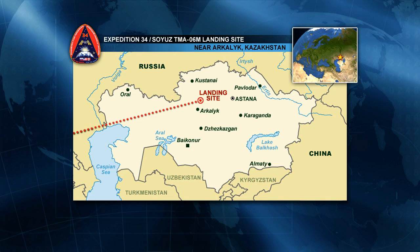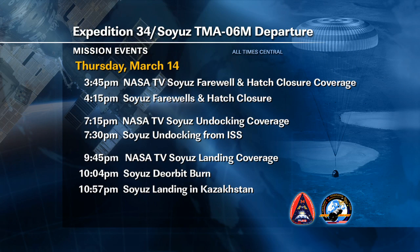They are going to be landing on the northern side, just to the northeast of the town of Arkhalik. That is the northern zone; the ground forces will be based in the city of Kustanai. As that Soyuz undocks, the recovery helicopters will lift off the ground and head out toward the landing zone. The deorbit burn for the Soyuz will actually take place at 10:04 p.m. Central Time, that will be 9:04 a.m. the next morning in Kazakhstan. And then the actual landing will take place at 10:57 p.m. Central Time, or 9:57 a.m. there in Kazakhstan.